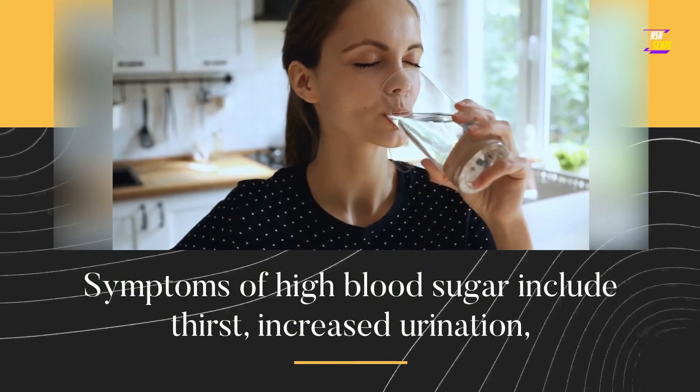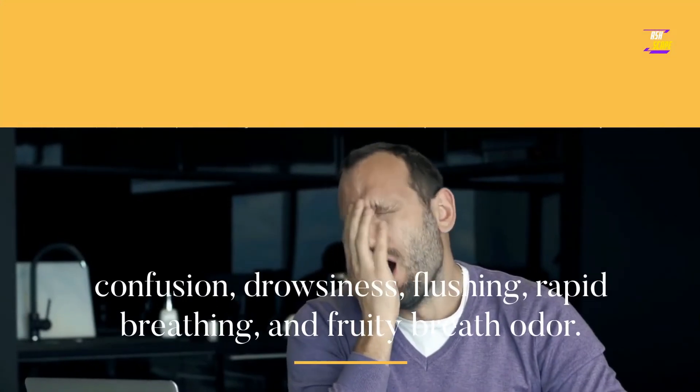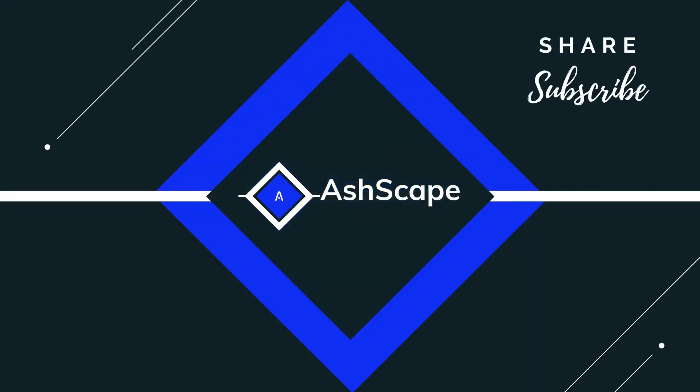Symptoms of high blood sugar include thirst, increased urination, confusion, drowsiness, flushing, rapid breathing, and fruity breath odor. For more follow-up, consult your healthcare provider.